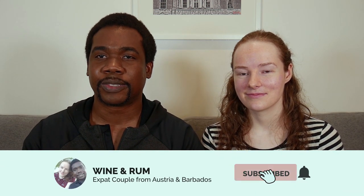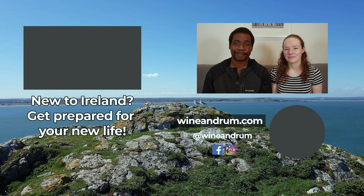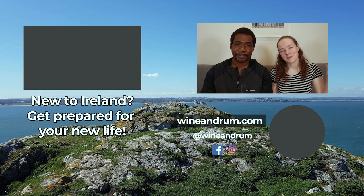Please do subscribe if you found any of these tips useful. Look out for more videos, check our playlist — the link is in the description. We have lots of stuff there to help anybody who's thinking about or already living here in Ireland have a more comfortable, efficient and enjoyable life. Until next time, see you later. Bye.